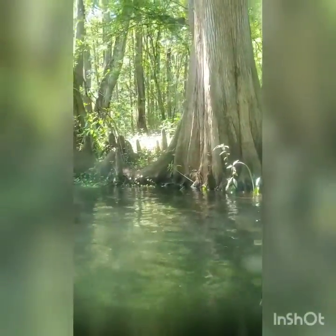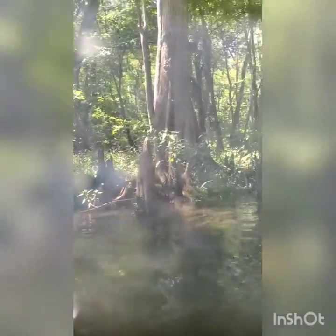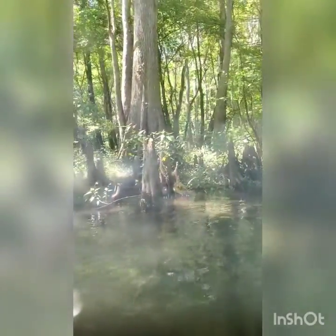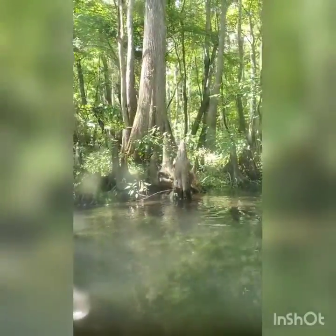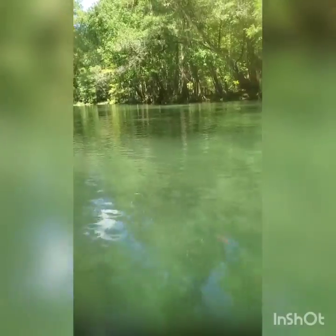The funny thing is that because we're in a spring, cypress trees typically have what's called tannic acids. So if you're in the St. John's River, there are lots of cypress trees along that river, but because it doesn't flow as fast as this river here, that's why you see the water is nice and clear for the most part.